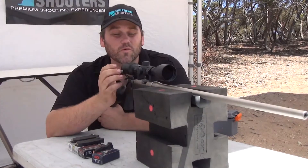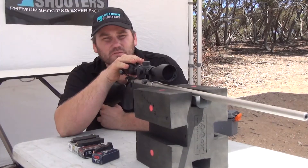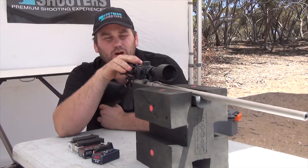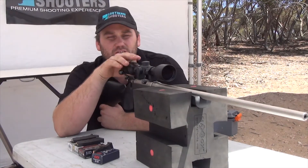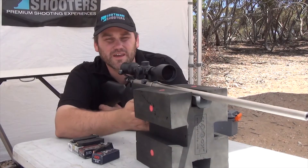All right, it looks like we've got a bit of wind off to the right because all those rounds went slightly low and slightly to the right. Low because it's a lower velocity than what the rifle is sighted in for, but it looks like that wind's going to be around for a bit of the day.